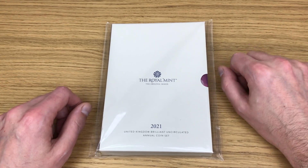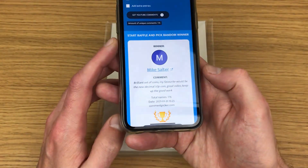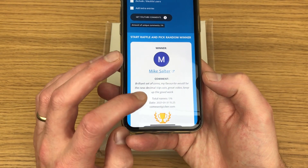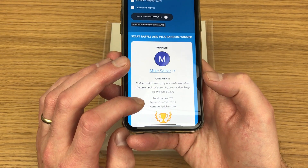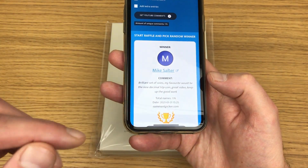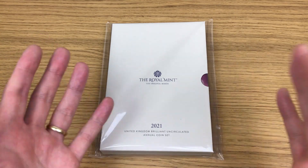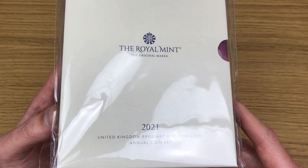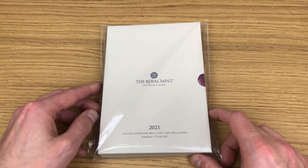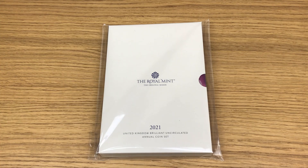Wouldn't it be nice to know if you could have won something like this, just like Mike did? I've noticed at the bottom of the screen it says date 31st of January — that's past the closing date, but for anybody questioning it, that's the time and date I picked the comment, so it's all legit. That's what I want to see in the comment section — loads of messages congratulating Mike Salter. If you're new around here, hit that subscribe button because I release new coin content weekly. Thanks for watching.